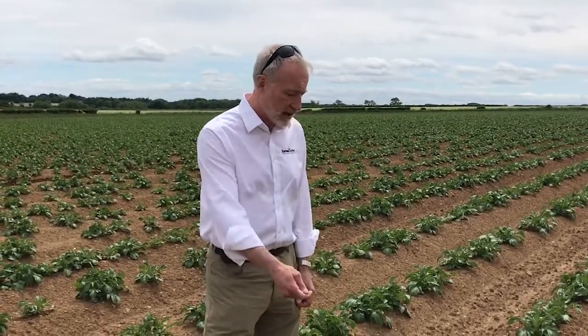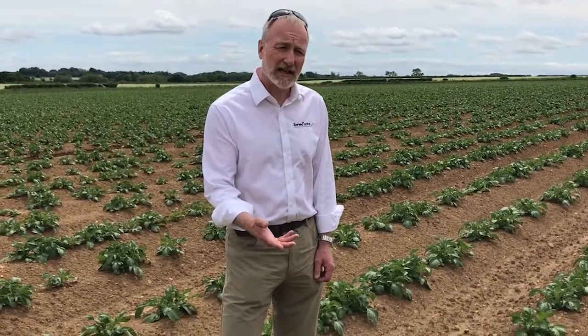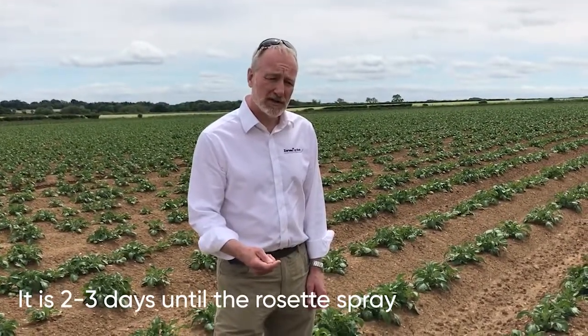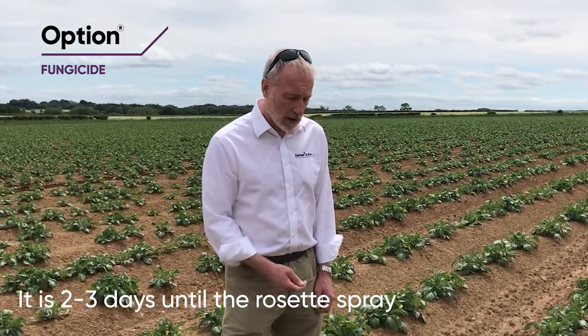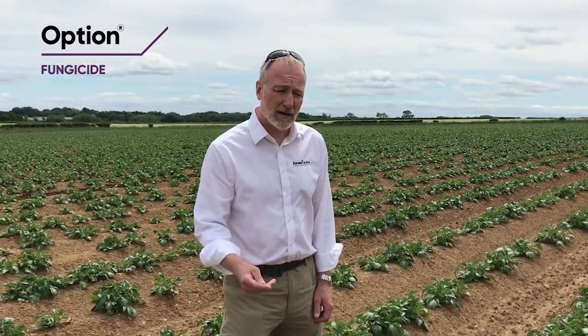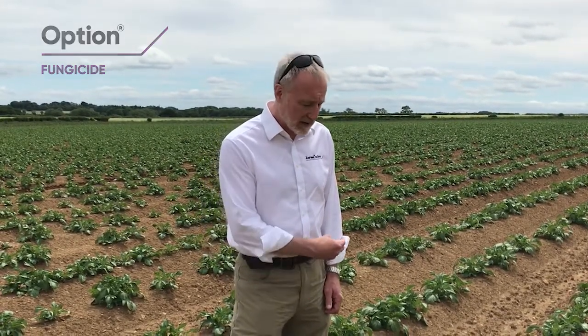You can see that the fertilizer application has now gone on and is actually needing a little bit of rain to take it into the ground. We'll choose to put a curative active — some cymoxanil, probably Option — in with our rosette spray, purely to take out any blight which there may be in the bottom of the crop, if there was any on the seed at all when it came in.